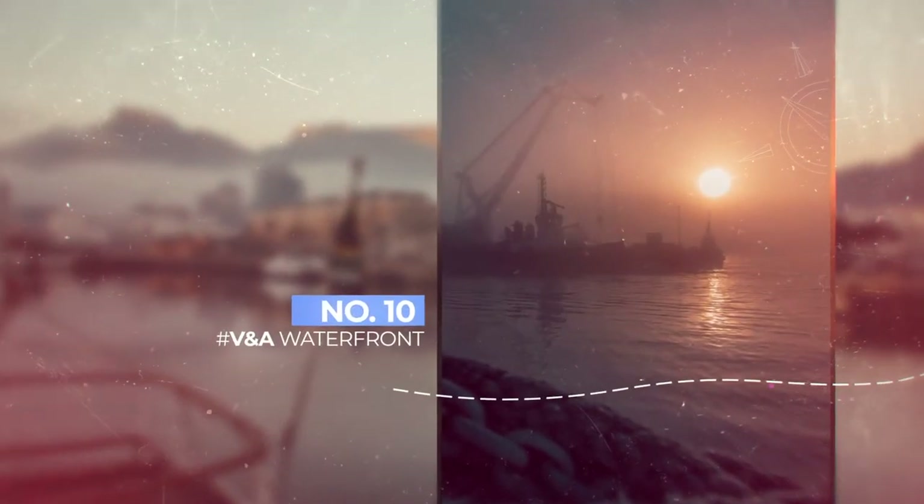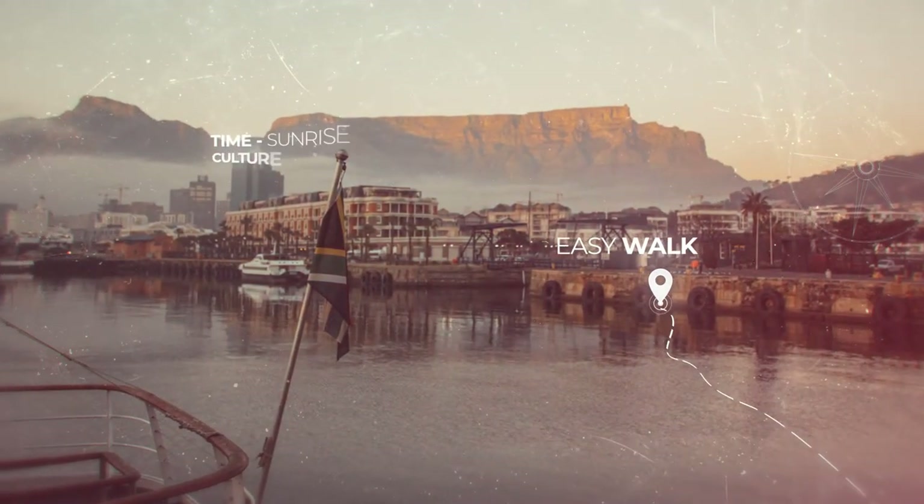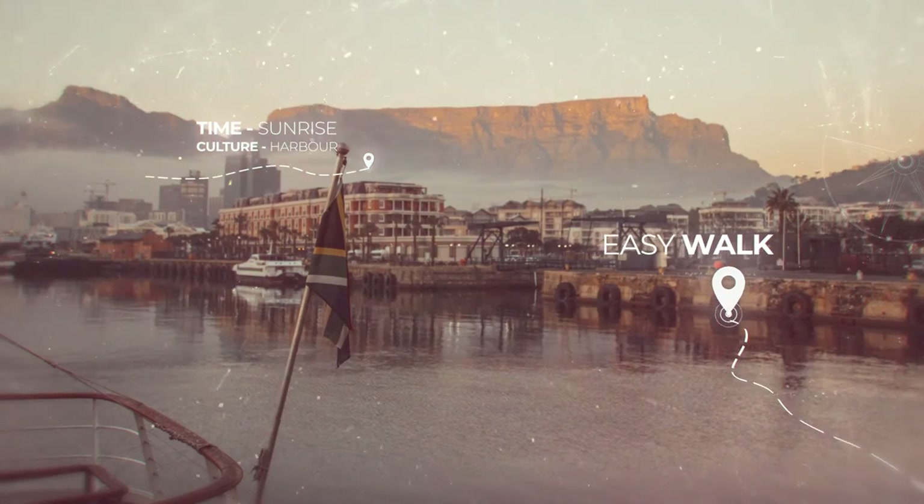Last but not least is the V&A Waterfront. It's a historical site with some great old architecture, great views of the mountain and plenty of seagulls.